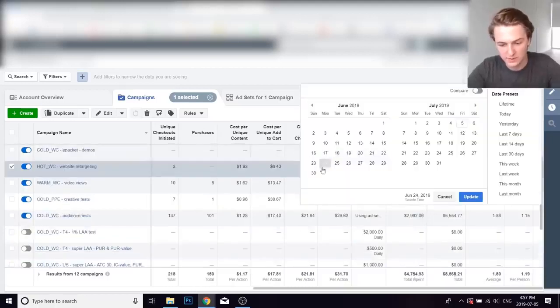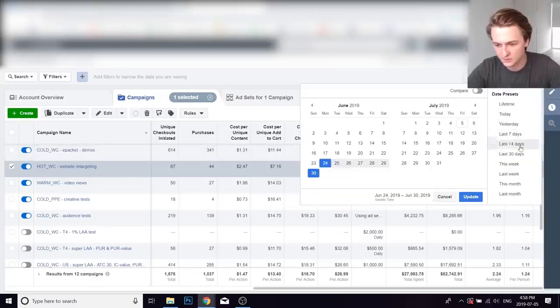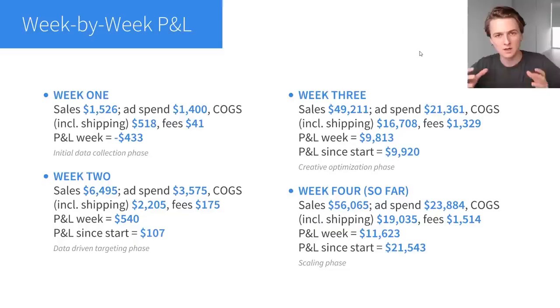Week three is the creative optimization phase — I already had good audiences and was testing new creatives. This is when it really starts taking off. In week three, June 24th to the 30th: $28,000 spent, $63,000 returned, a ROAS of 2.24. In that third week I spent a lot more and it was very profitable because I was optimizing creatives and finding new ads. Since then the ROAS has dropped a little bit as I scale even more, but this week is going to be even more profitable than last week. It's really all about collecting data, taking advantage of it, and then testing a lot of ads.